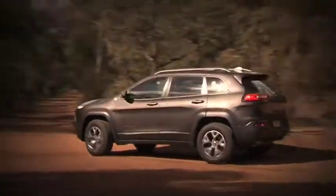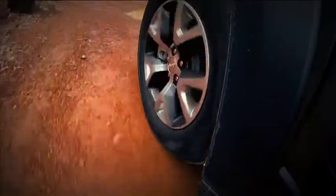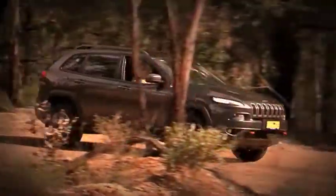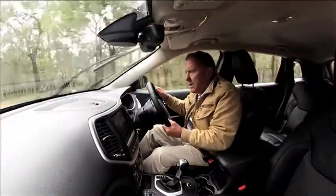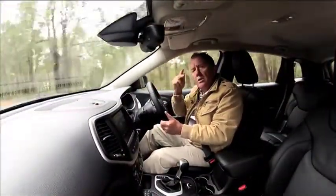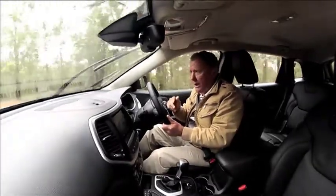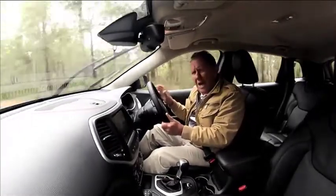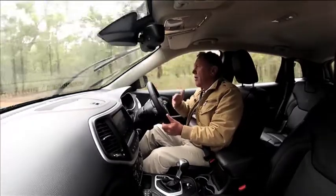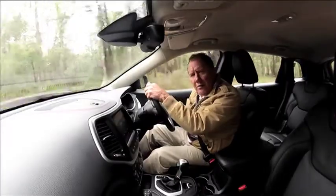Trail Rated means it has five key components: traction, articulation, water fording, manoeuvrability and ground clearance. So does it actually have all this? Well I believe so. They achieved all this by introducing select terrain traction — not with just one or two settings to cope with surface changes or road conditions, they came up with five, so there is no possible way that you could get into any sort of trouble when you're on your travels.